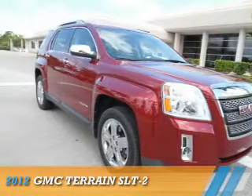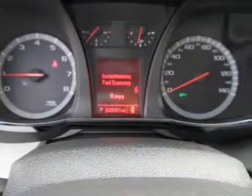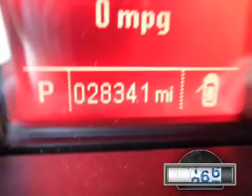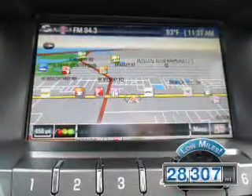Presenting the 2012 GMC Terrain. It's powered by front-wheel drive, a 2.4-liter four-cylinder engine, and a six-speed automatic transmission. With fewer than 30,000 miles, this vehicle has a long road ahead.